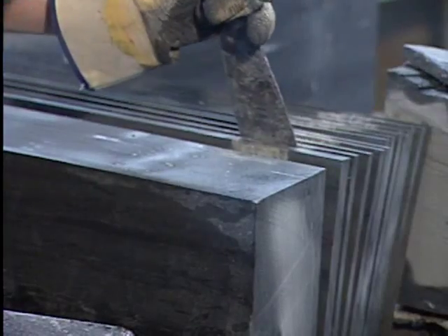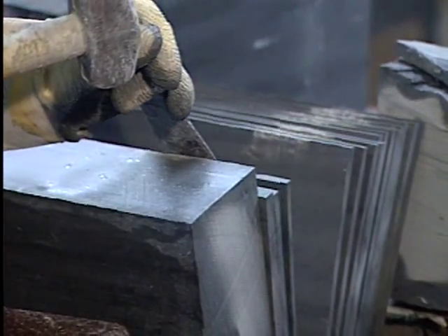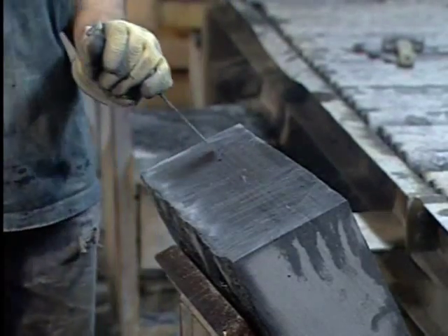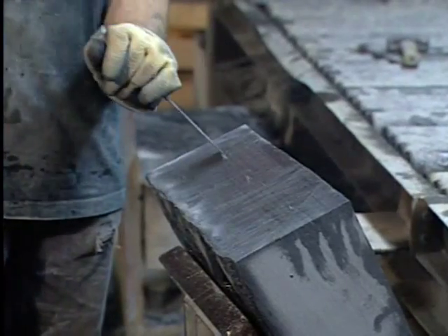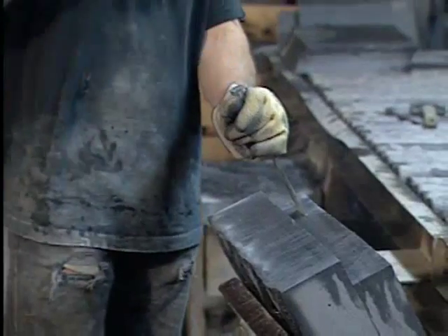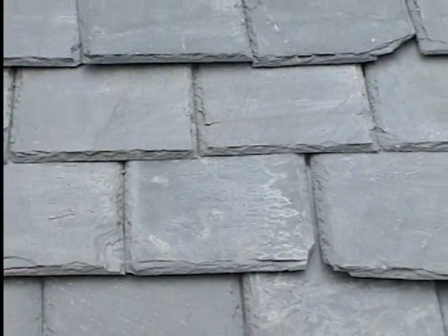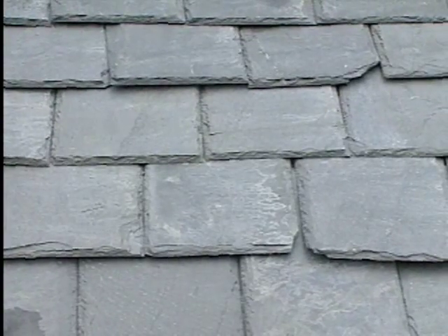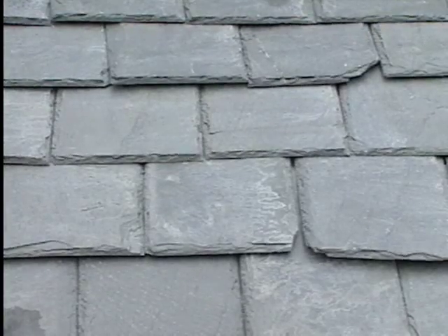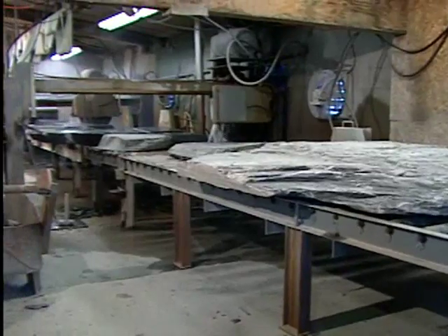Slate is a micro-granular metamorphic rock characterized by excellent parallel cleavage. It is this cleavage that permits the rock to be easily split into slabs or shingles, which depending upon the quality and size will determine its usage. The majority of the slate mined in this country is used for roofing. In recent years there has been an increased demand for slate shingles due to their decorative, durable, and non-combustible properties.